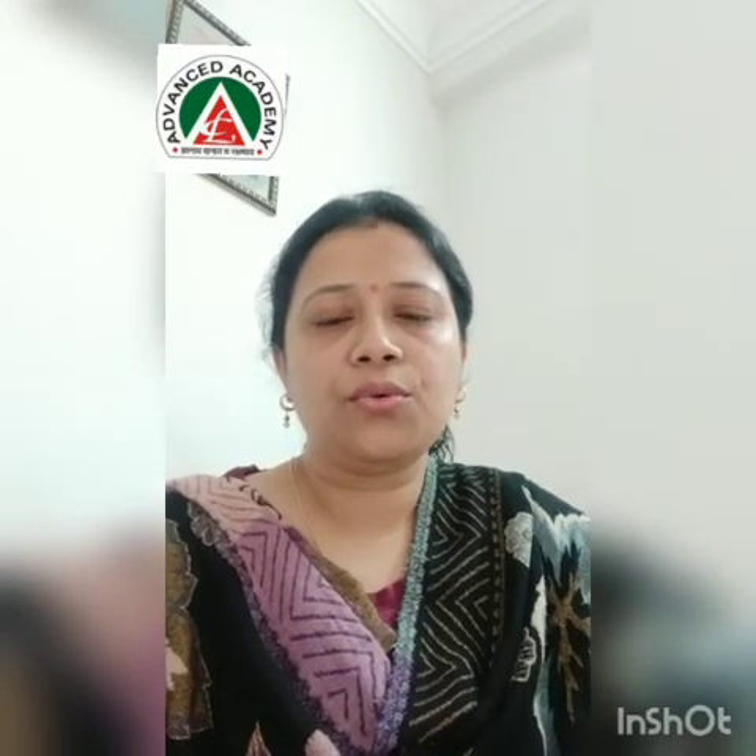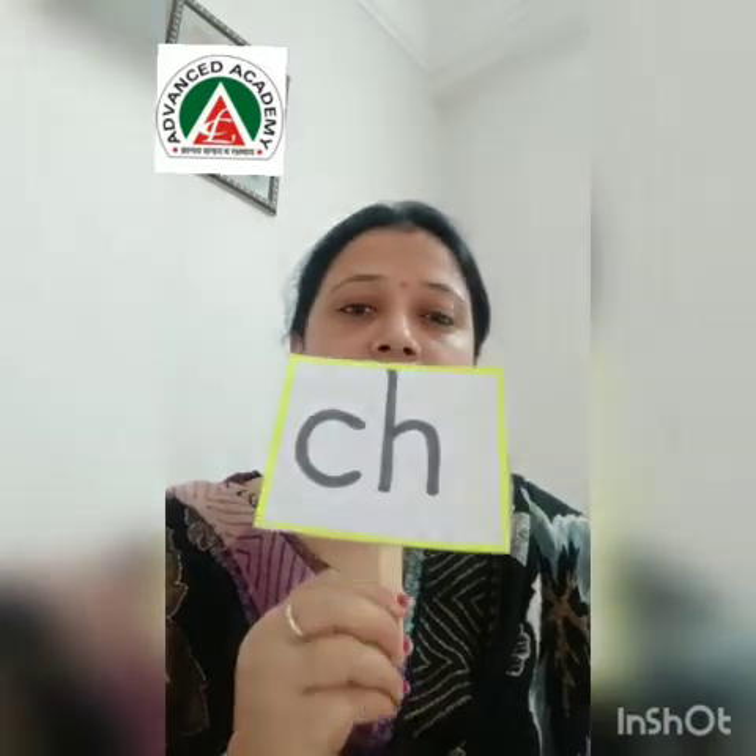Good morning children. Today I will teach you a new thing — the words which start and end with CH.